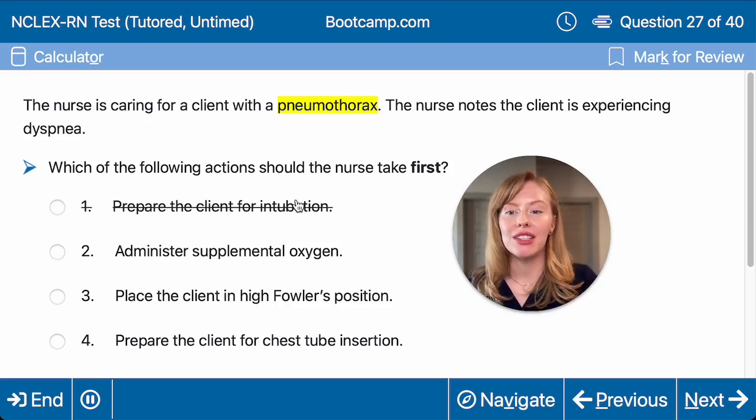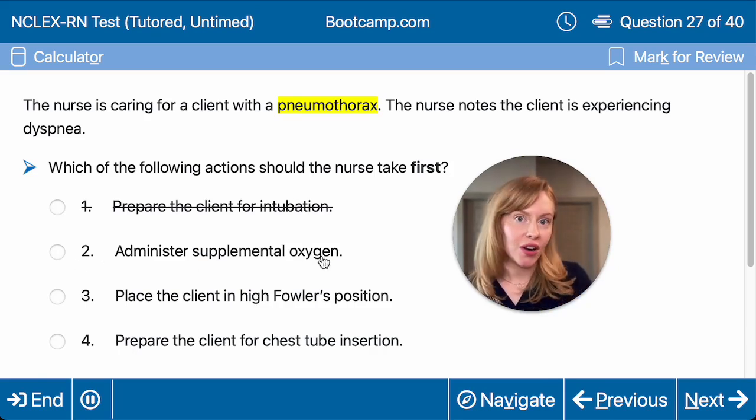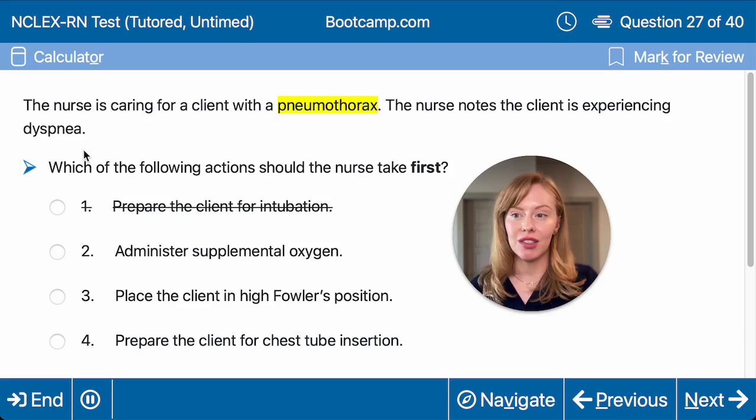Should we administer supplemental oxygen? Well, if they're not already on oxygen and this dyspnea is associated with hypoxemia, I'm probably going to need to do that — but I'm not sure it's going to be my first action. So let's keep looking.